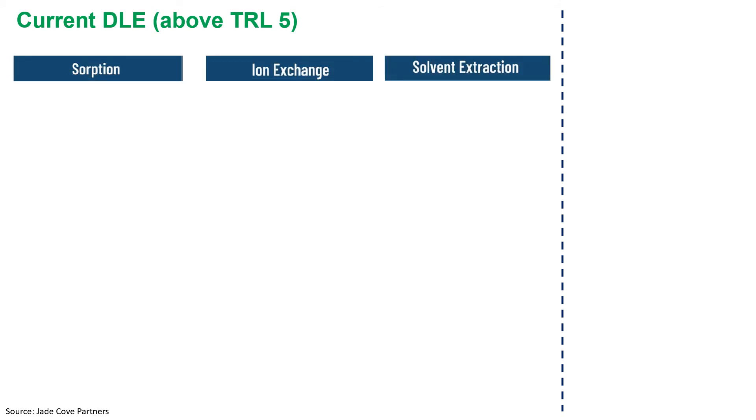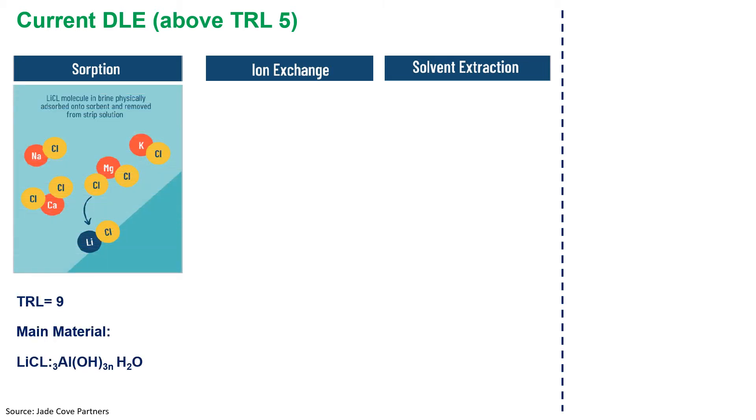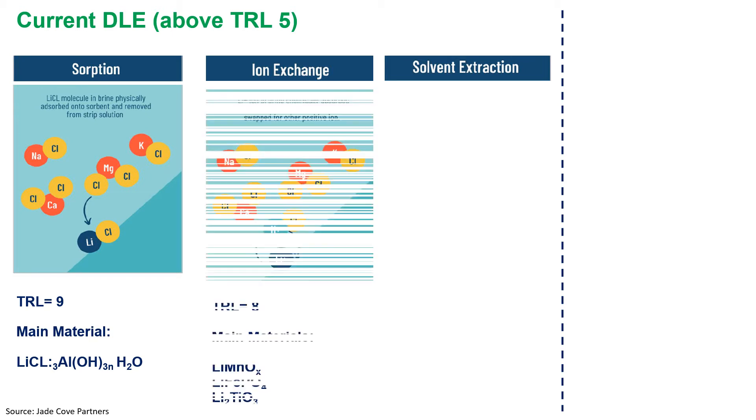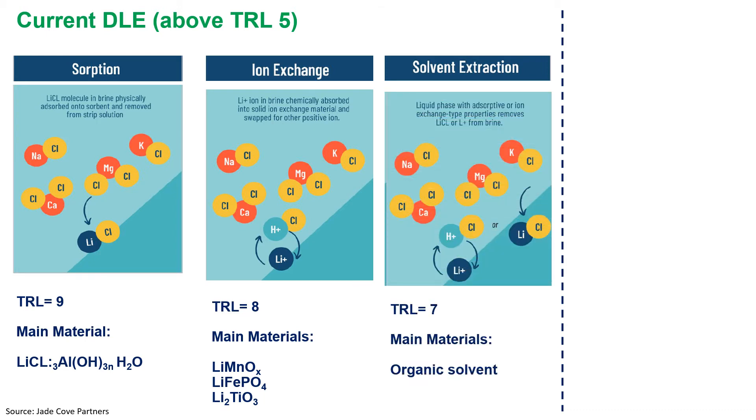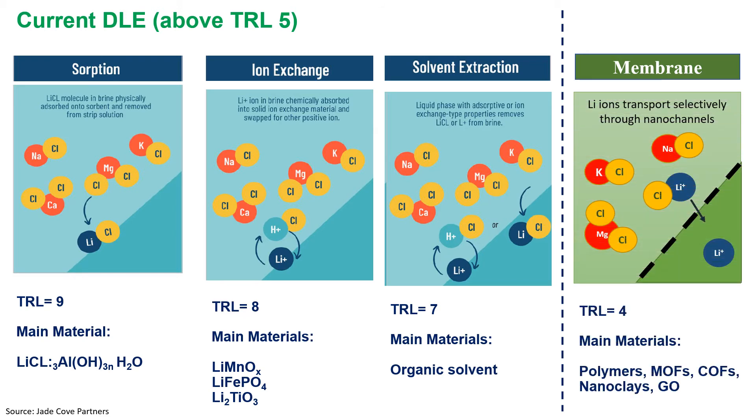Here are the three main DLE methods with TRL above 5. In sorption technology, lithium chloride molecules in brine are physically absorbed onto a sorbent and removed from the stripped solution. In ion exchange, lithium ions in brine are chemically absorbed into a solid ion exchange material and swapped for other positive ions. In solvent extraction, a liquid with absorptive or ion exchange properties removes lithium chloride or lithium ions from the brine. In membrane-based DLE, lithium ions are transported selectively through the nanochannels of the membranes, keeping the feed and outlet streams separated.